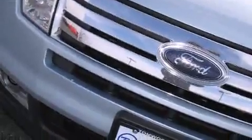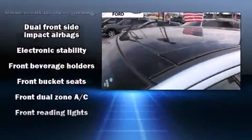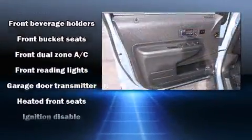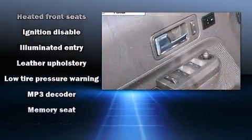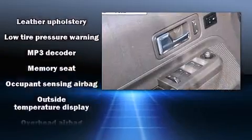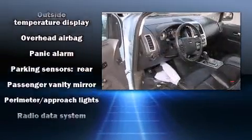Ford ensures the safety and security of its passengers with equipment such as dual front impact airbags with occupant sensing airbag, front and side impact airbags, and four-wheel disc brakes with ABS. With electronic stability control supplementing mechanical systems, you'll maintain precise command of the roadway.